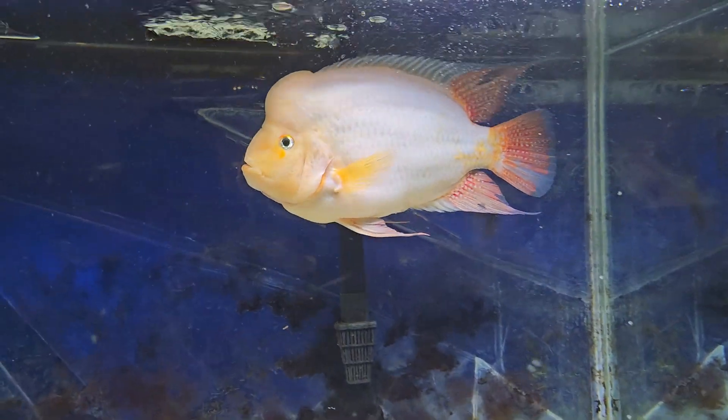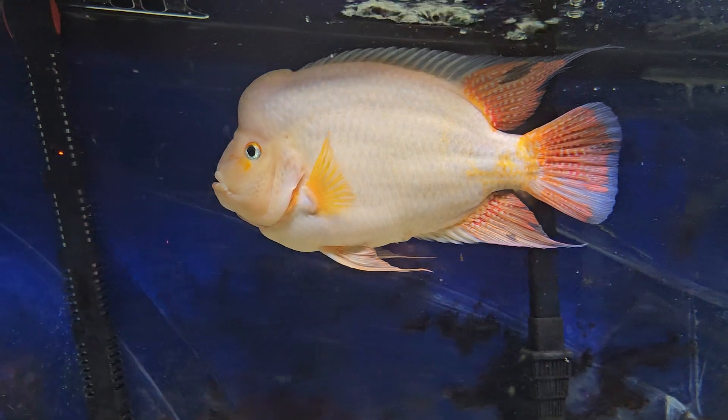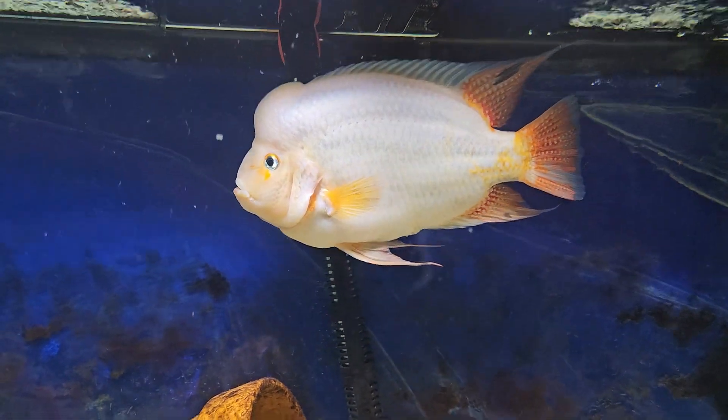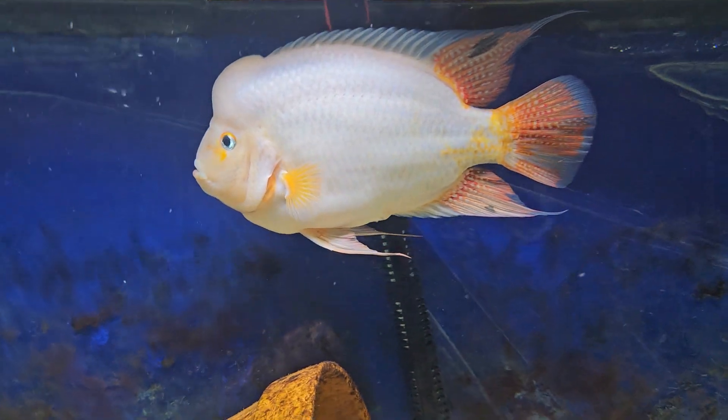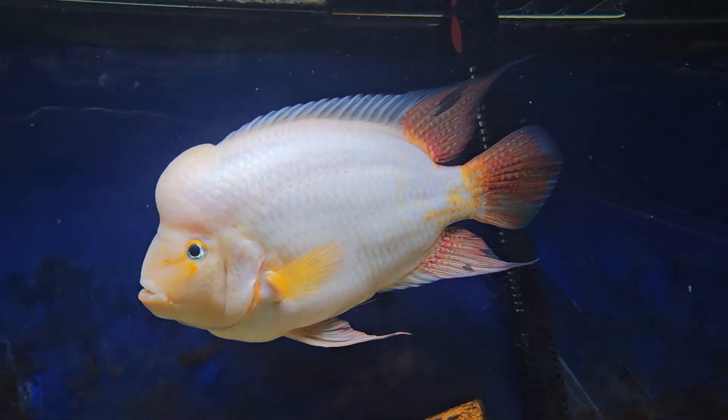Just a quick view of my boy: the Ice Man, Captain Underbite, F2 Amphilophus citrinellus, Lake Nicaragua Midas cichlid from Ken Davis — the Ice Man.